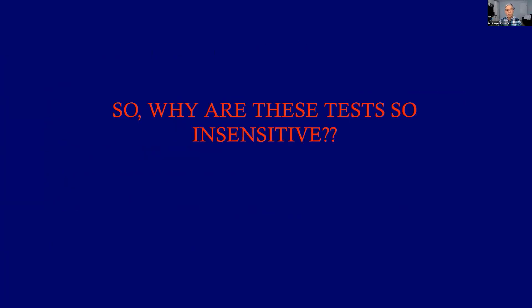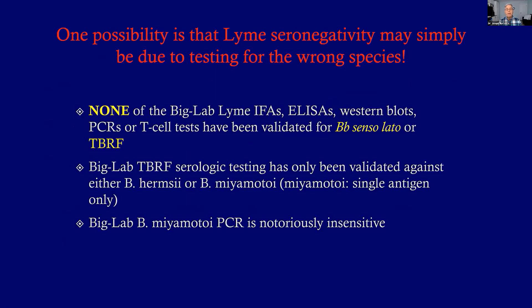Why are standard tests so insensitive? One possibility is that you may be testing for the wrong germ. We know nowadays that Lyme disease in America is not just one strain, Borrelia burgdorferi sensu stricto — it's a number of different species and strains, called Borrelia burgdorferi sensu lato. None of the big labs that do ELISAs, IFAs, Western blots, PCRs, or T-cell tests have ever been validated for this broader grouping of Lyme Borrelia.